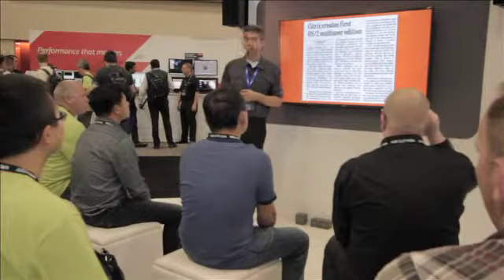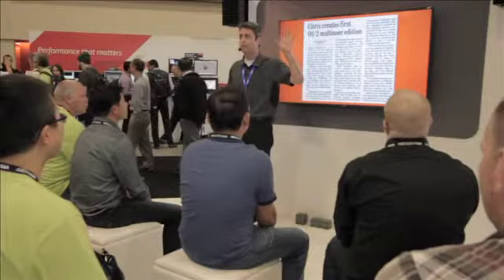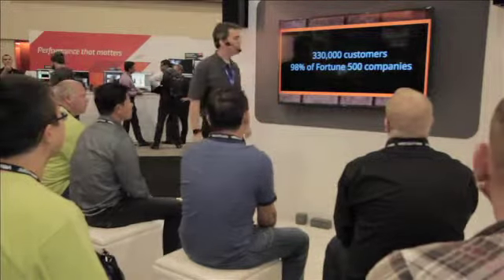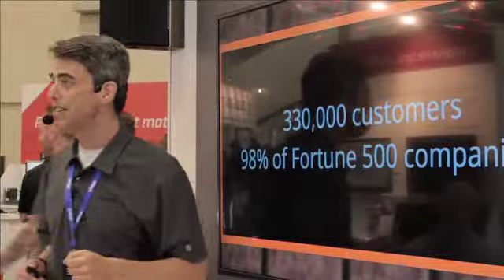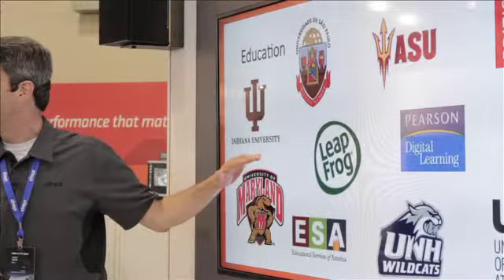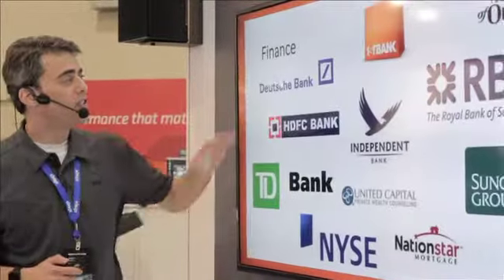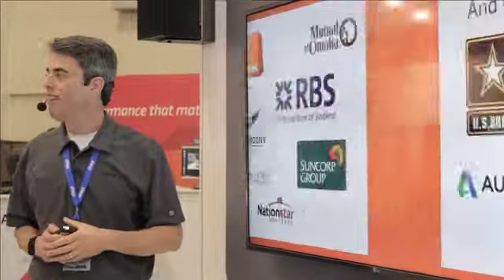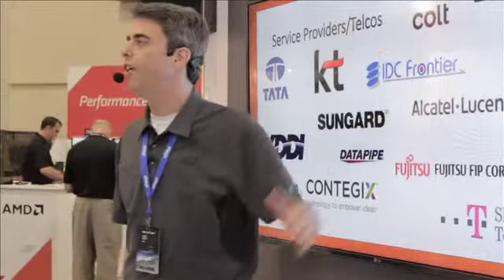We've been playing and winning the mobility game for about a quarter century since we introduced Citrix multi-user for OS/2 way back in 1989. Since then, we've amassed over 330,000 customers, including 98% of the Fortune 500. Our client list ranges from small to mid-sized businesses, to educational institutions like Indiana University, to healthcare providers like Cerner, to financial institutions like Deutsche Bank, to organizations like the U.S. Army, and even leading service providers and telcos like BT and Alcatel-Lucent.